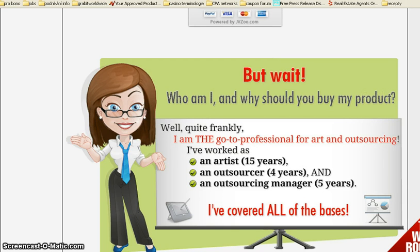So she covered all the bases and she knows what she is talking about. And if you get art outsourcing made easy through me, I'll throw in a bonus of $200 worth of products. So go click through that link, get the WSO through me and your bonuses will be on their way to you. Thank you.